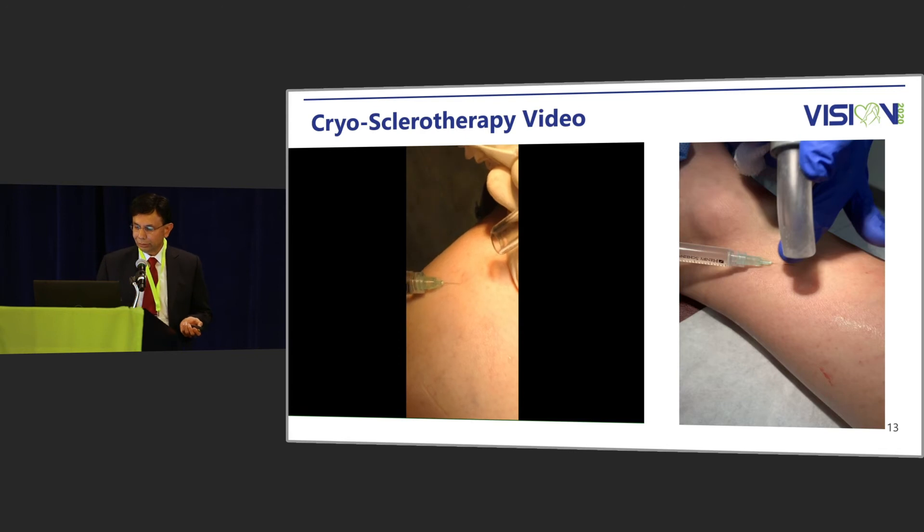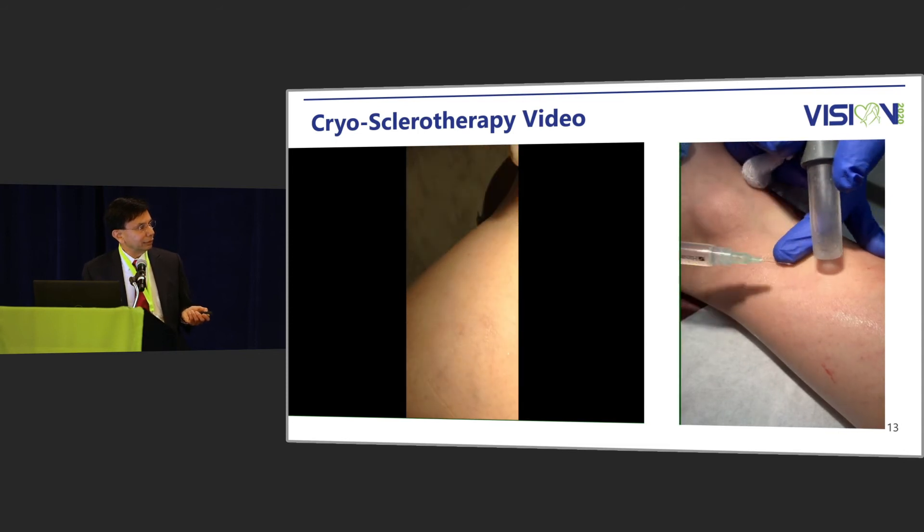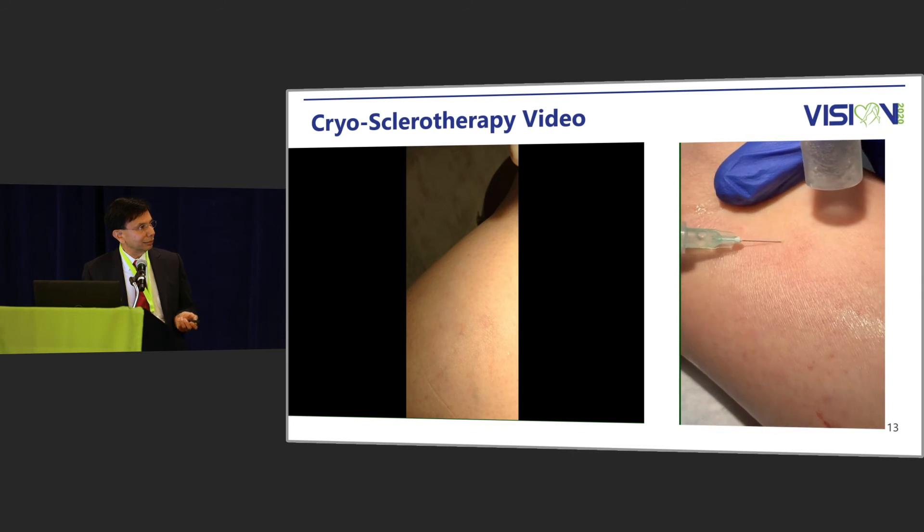This is the second video. Again, this is being injected and the cold air is going on the skin.